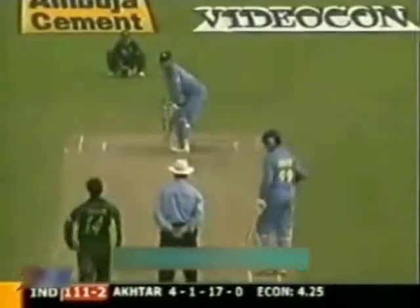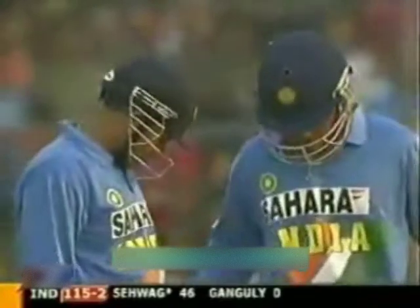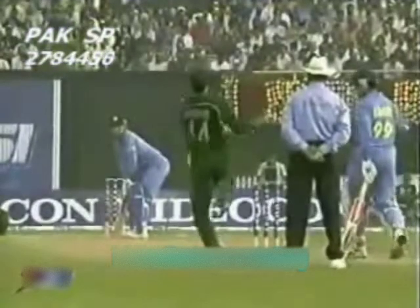Shoaib Akhtar back in the attack — that should be four, gone very fine. This is the danger man — Sehwag — he's looking ominous. I think a deliberate edge; he knew there were no slips and was just flashing at that ball, knowing that even if he got an edge there were four runs for the taking.